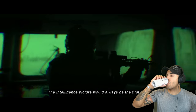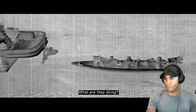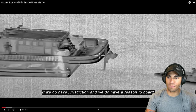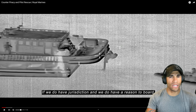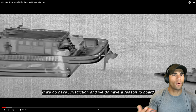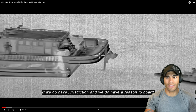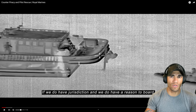The intelligence picture would always be the first part: what is this vessel, what is it carrying, who's on board, what are they doing, do we have jurisdiction? Jurisdiction is a big one. I wonder how the Royal Marines decide what their jurisdiction is. For us it's more cut and dry because usually it's when we're forward deployed - otherwise you have Coast Guard or Homeland Security. I wonder how a military unit like the Royal Marines would get primacy for these operations.